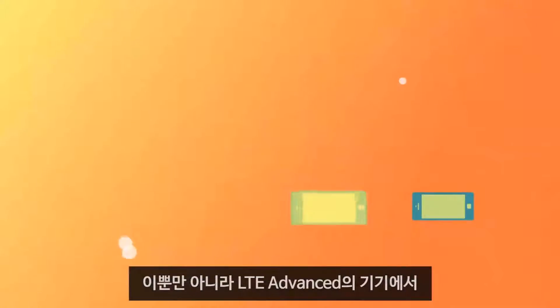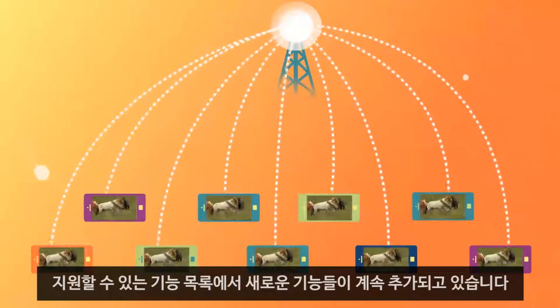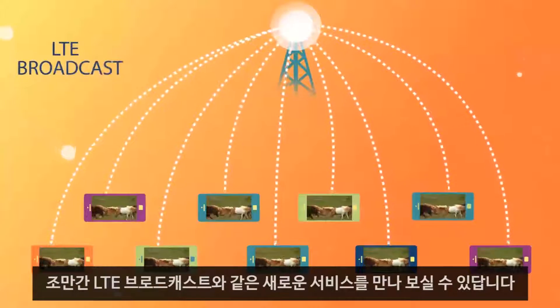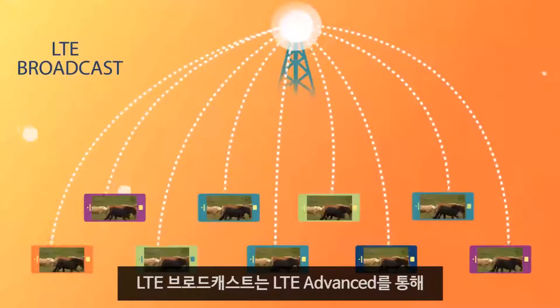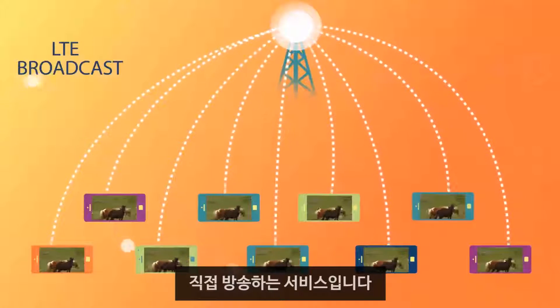And that's not all. With LTE Advanced, the list of things that devices can do continues to grow. Very soon, you can expect to see LTE Broadcast, a service that actually broadcasts data, such as live television, directly to a smart device through LTE Advanced.